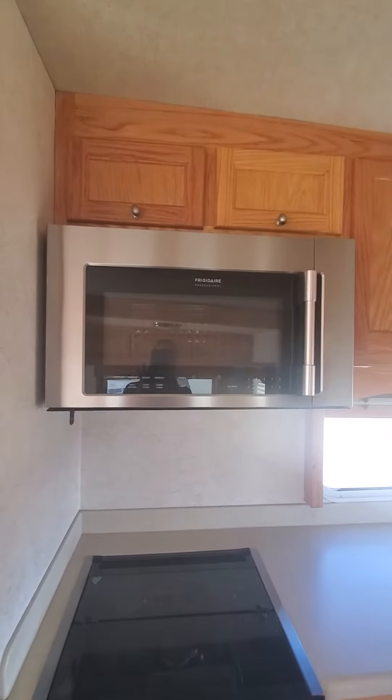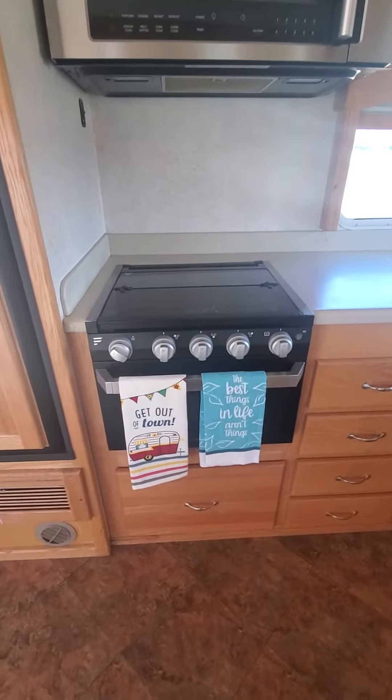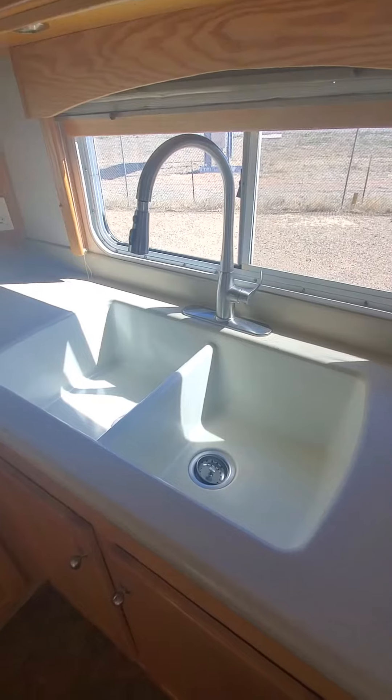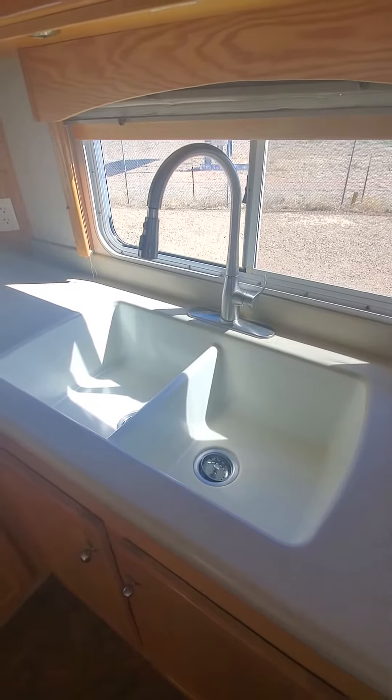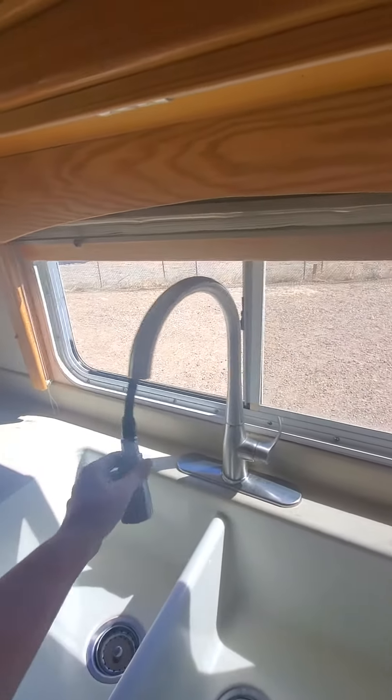As we go inside the unit, you can see the owners have taken out the couch, so you can upgrade it as you like. Everything in here, of course, is solid oak. The New Horizons were a custom-built coach and really well-built.